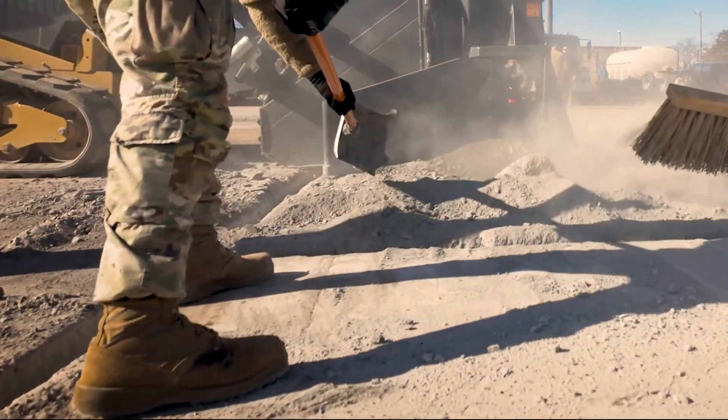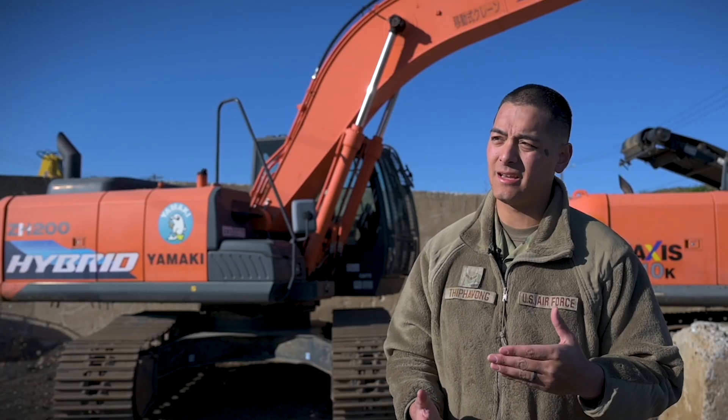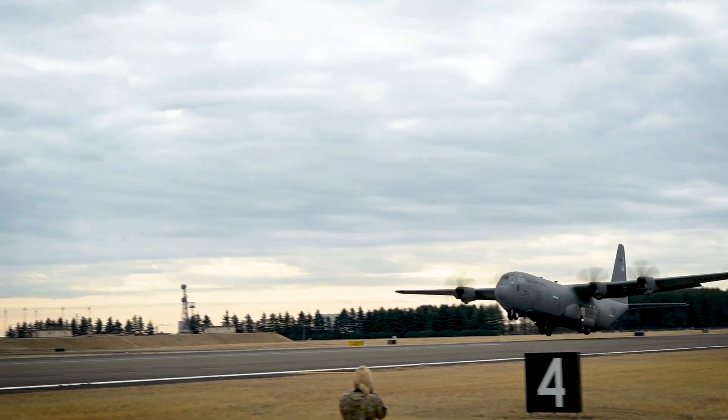Every time we do this, we're trying to do it as quickly and efficiently as possible. The important part is getting the aircraft back into the sky so we can continue our mission.